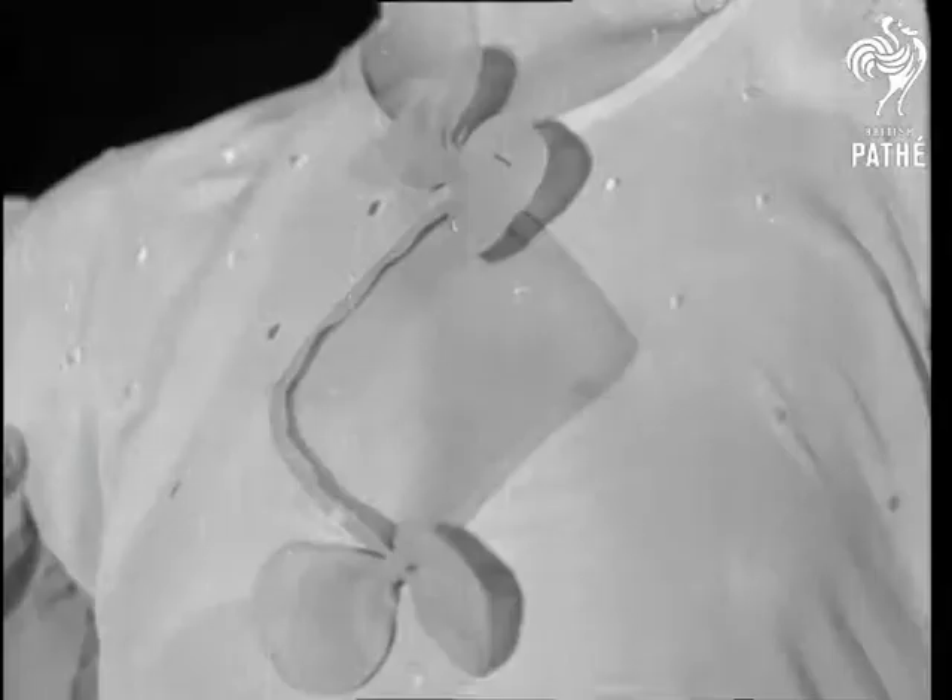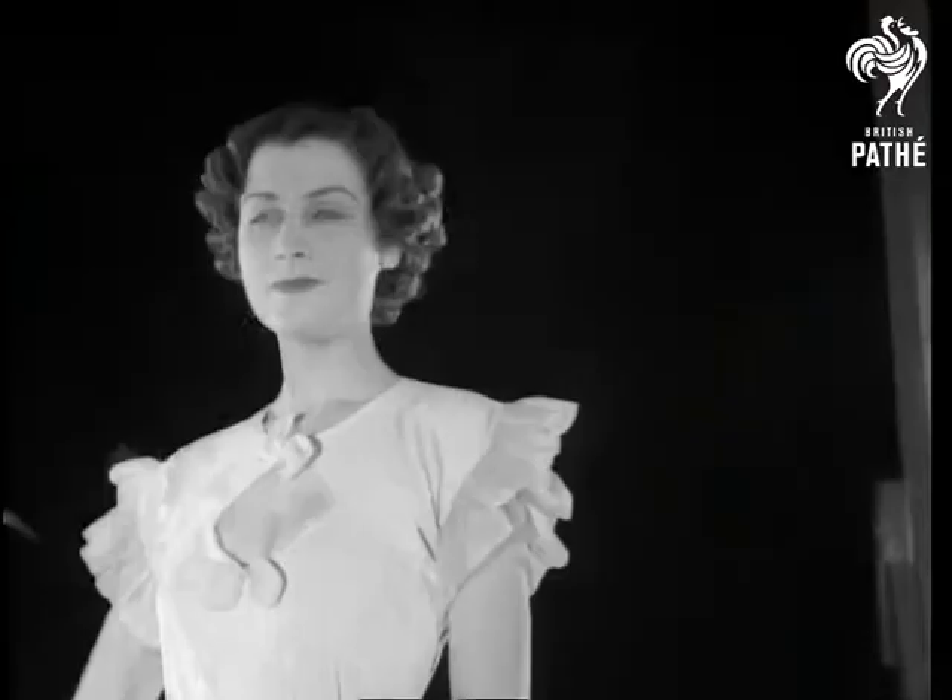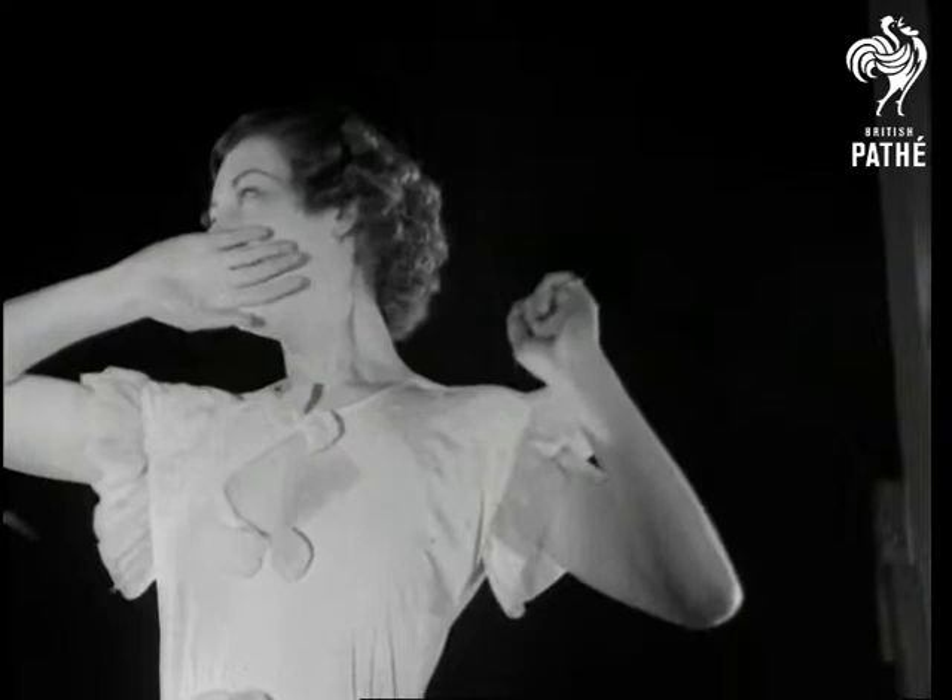A new neck notion for a natty nighty. This idea for the sleeves is the outside edge. Hardly seems worthwhile, does it, when such magnificence has to be concealed under the bedclothes.